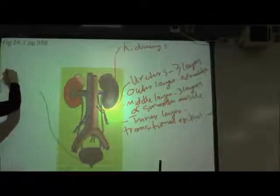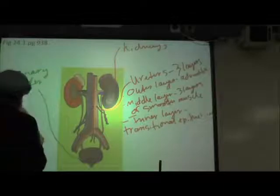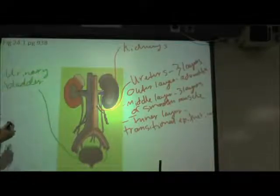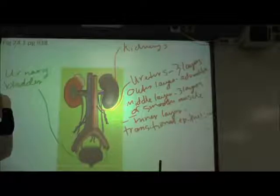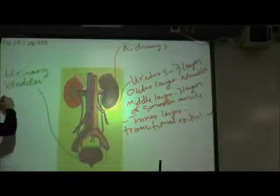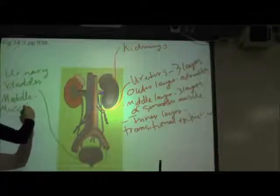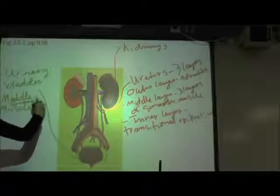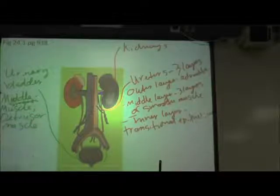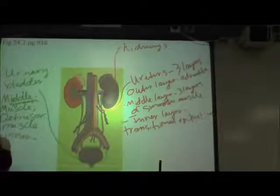Our next important organ is the urinary bladder. On its superficial surface it has serosa, but on the lateral surfaces it has adventitia. Its middle muscular layer is continuous with the muscles in the ureters, and it's called the detrusor muscle — smooth muscle that will be able to contract and force urine out when we expel it from the body. The inner layer is also our transitional epithelium.